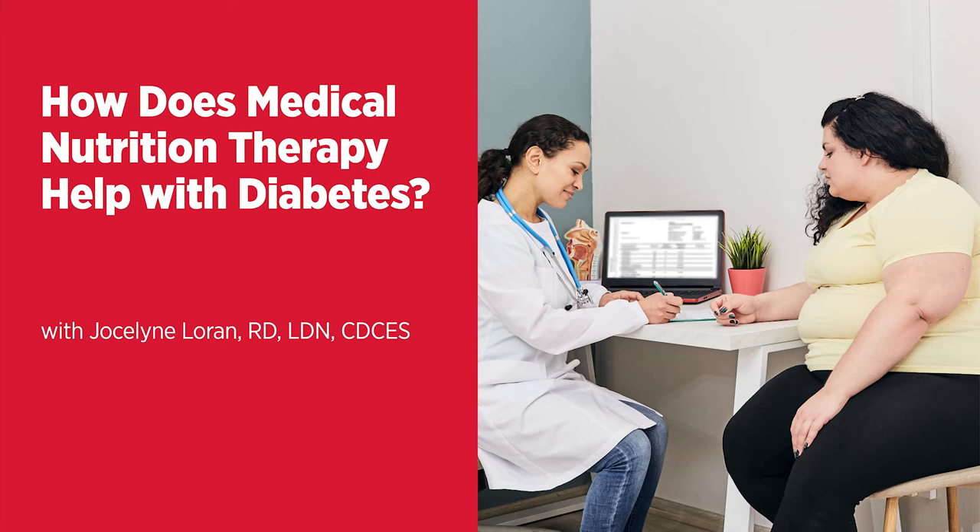Welcome to the Live Greater podcast series, information for a healthier you from the University of Maryland Medical System. Medical nutrition therapy is considered a key component of diabetes education and management by the CDC. Today, we're joined by Jocelyn Loran, the dietitian and diabetes educator at UM Charles Regional Medical Center. She'll tell us what this program is, how it works, and the many benefits it offers to patients who have type 1 or type 2 diabetes.